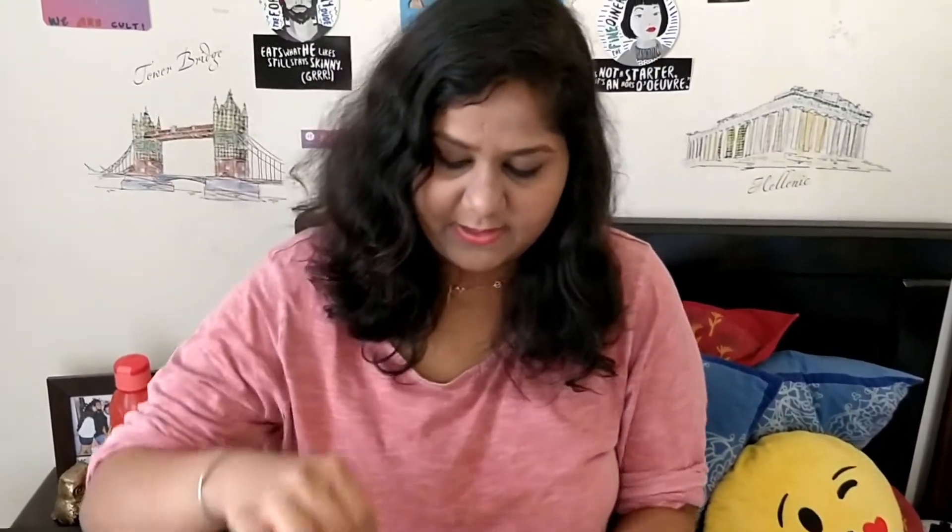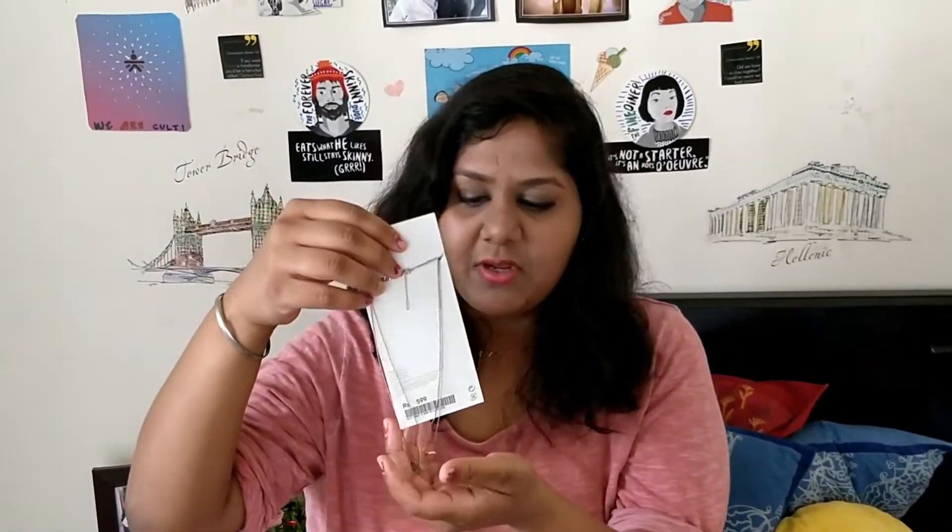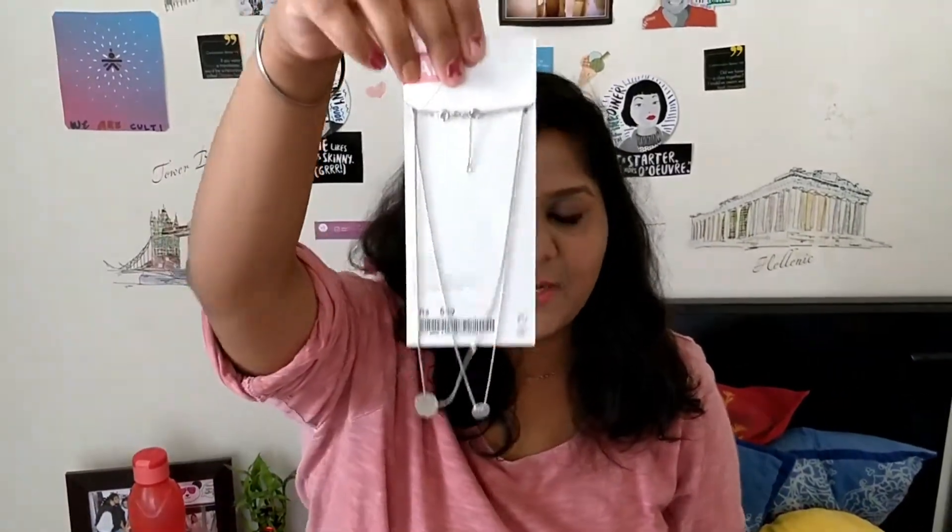The next thing I got is this two-piece string necklace and it's priced at $600 and I got it for $250. You can pair it to the office or with casuals. It's a pretty good deal.